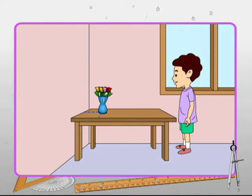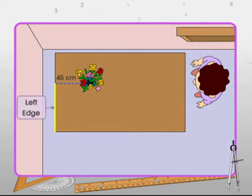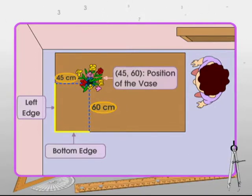None of the vague statements — upper half of the table, near the left edge, close to the left upper corner — actually fix the position of the vase. A smart way could be measuring its distance from the left edge, say 45 cm. But the vase could be placed all along the width. So to fix the position of the vase, its distance from the bottom or top edge is also required — say 60 cm. Thus, the vase is at 45 cm from the left edge and 60 cm from the bottom edge, giving position point (45, 60).